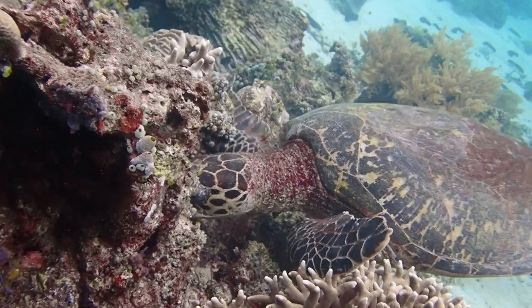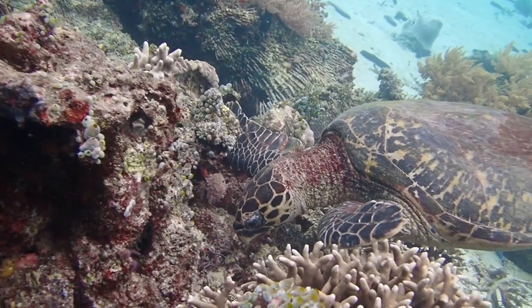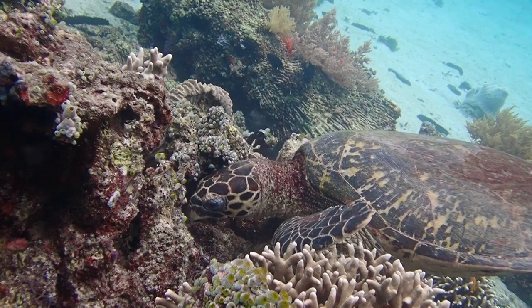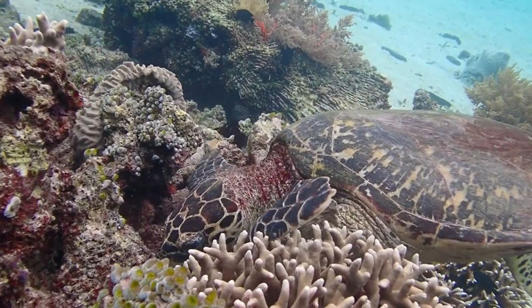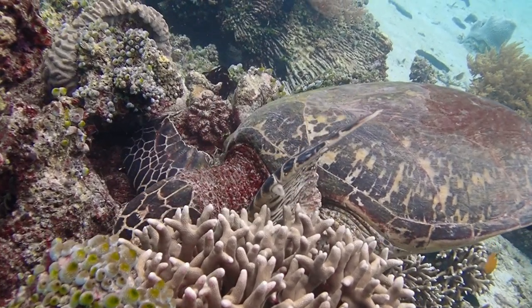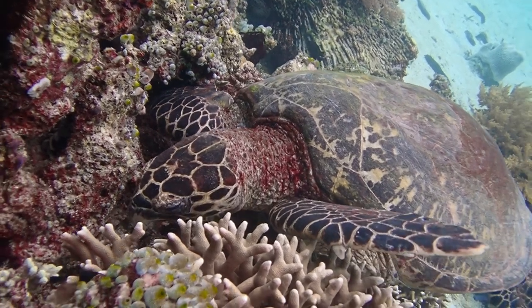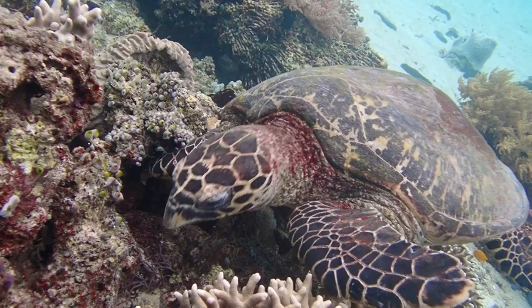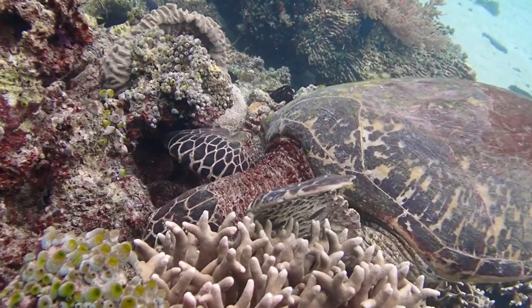Whereas these hawksbill turtles, with their hawk-like beak, are much more into taking benthic invertebrates off the reef. These sponges and invertebrates don't have a lot of nutrients — it's very poor quality food in terms of caloric density and proteins. Hence these are slow-moving animals; they preserve energy and are really chill because they can't afford to spend much of the little energy they get.